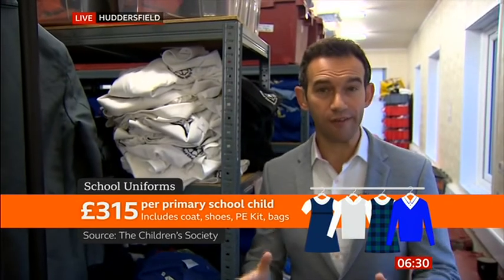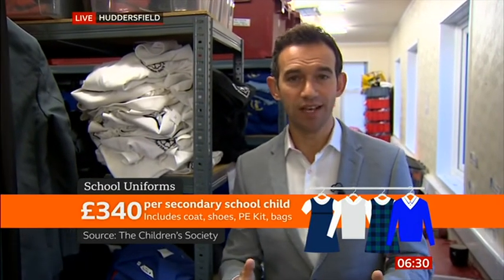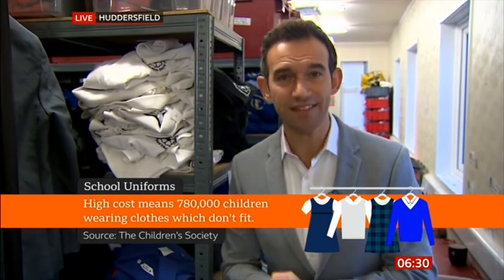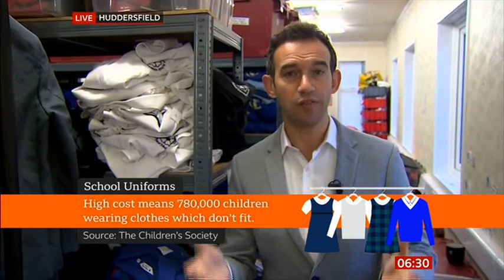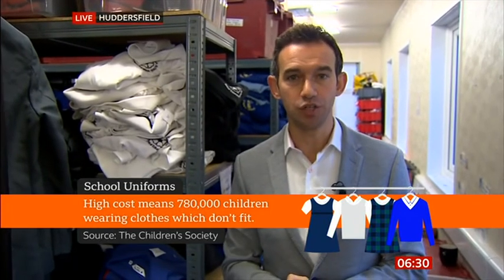Everything here is provided to families for free, and that's really important because the costs for school uniforms really add up. One estimate suggests the average primary school uniform is £315 per child, including PE kit and everything. For secondary school children, the average is £340. As a result, one charity thinks something like 780,000 children are wearing uniforms that do not fit properly because families simply can't afford to keep buying new ones.